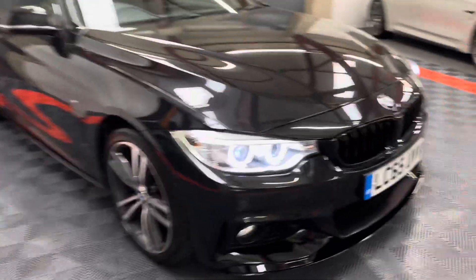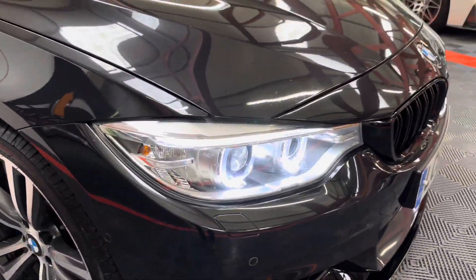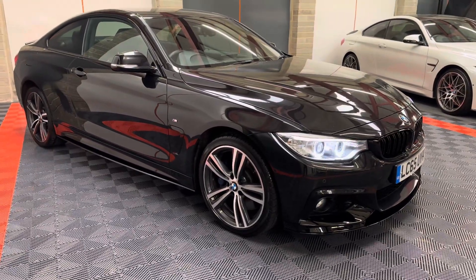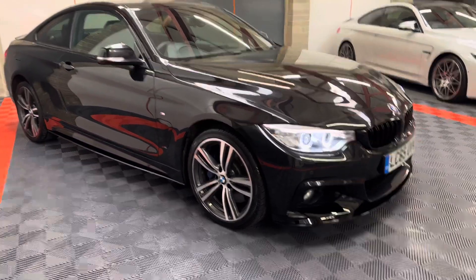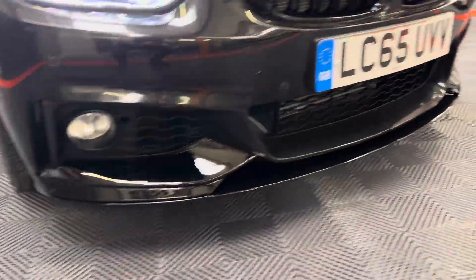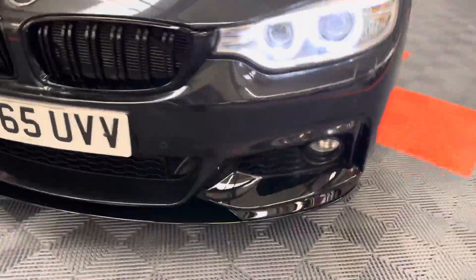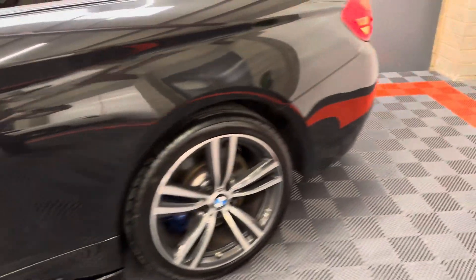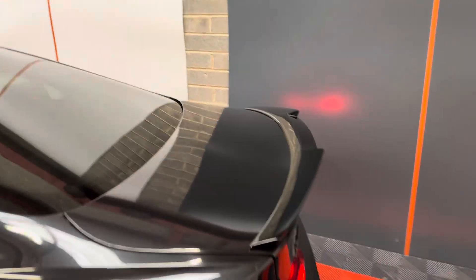It's a very high spec car — it's got the adaptive LED lights, which is a big option, and the 19-inch dual-tone alloys, polished and gunmetal. We've put a nice subtle M Design body kit on in gloss black to match: the front splitter, the side skirts, and the rear spoiler.